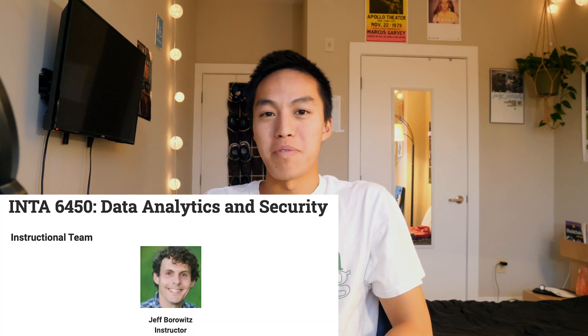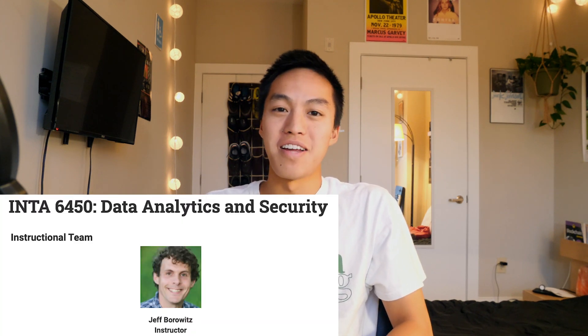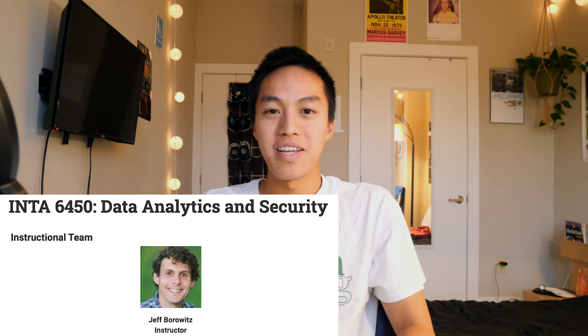The first class I'm going to talk about is called data analytics and security. If you haven't heard of it, there's probably a reason — it's not offered by the College of Computing, but it is a class we're able to take as part of our elective courses for the online master's in computer science. I'm taking this class because I want credit hours and I want an easy A. According to reviews on OMS Central, this class is really easy with an average workload of three hours a week, and that was enough to get me to sign up.